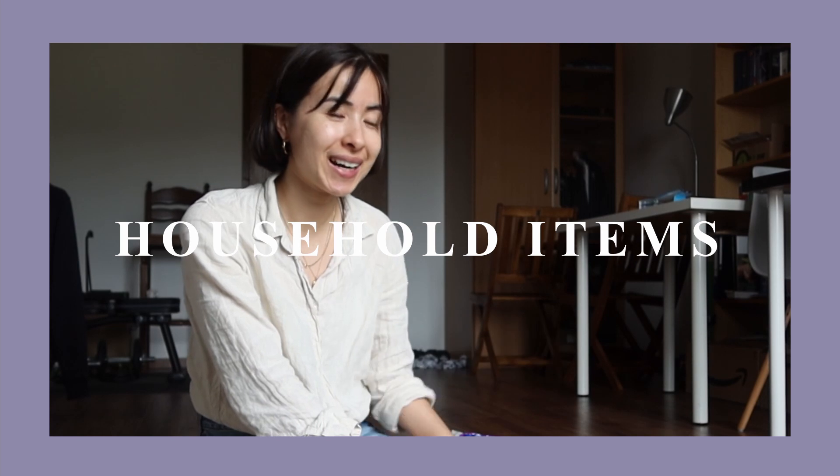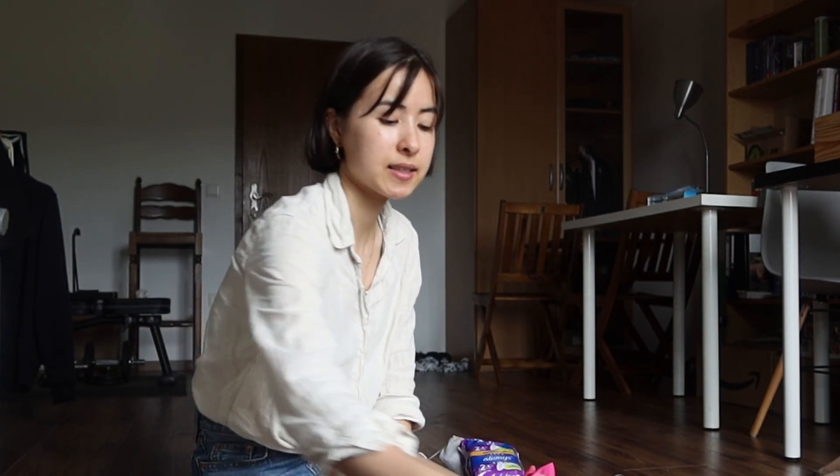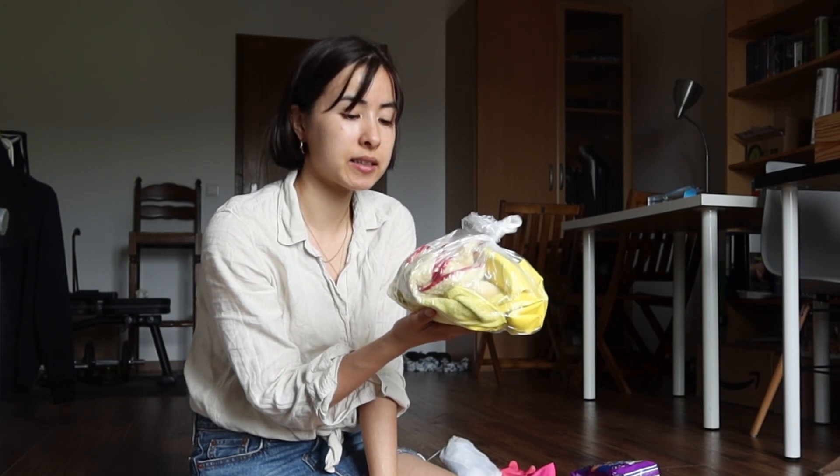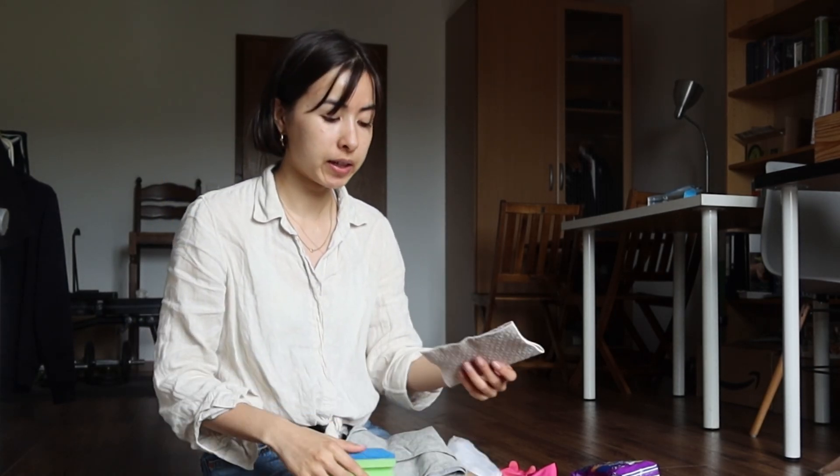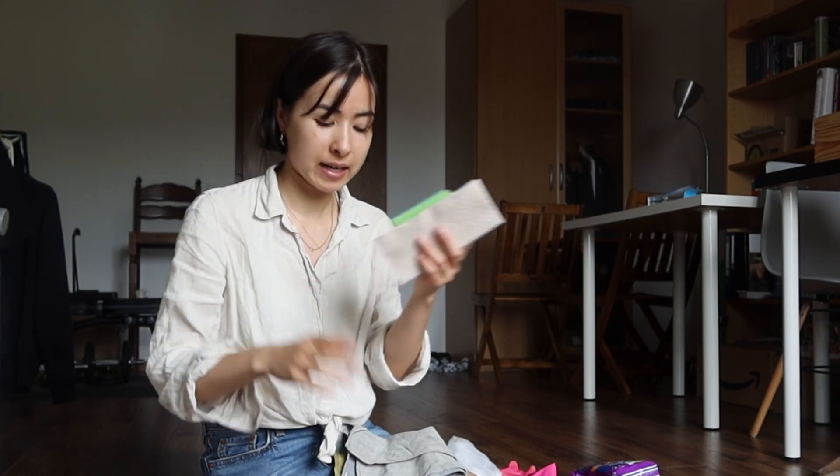The next category is household items. I'm going to bring at least one tote bag for grocery shopping so we can use reusable bags. I'm also bringing cleaning supplies — cleaning rags and cleaning gloves — just because we already have these here. Rather than purchasing unnecessary things in Italy and then wondering whether to leave them or bring them back, we're just bringing what we already have. Then for the kitchen: a kitchen sponge, a cleaning rag, and a kitchen towel.